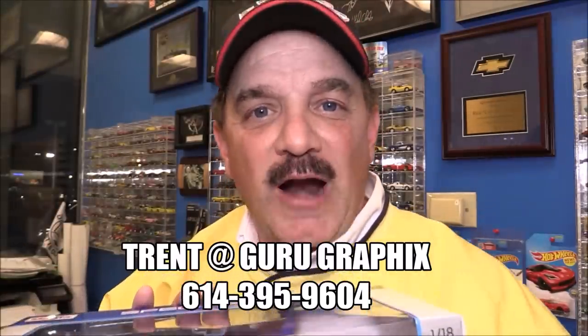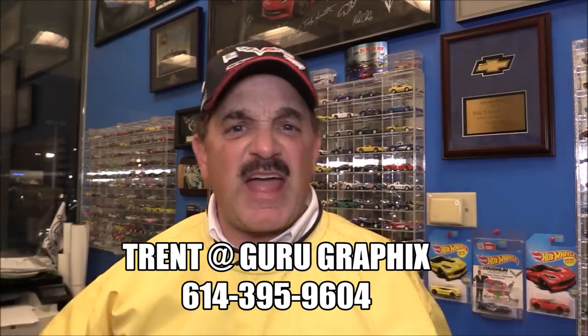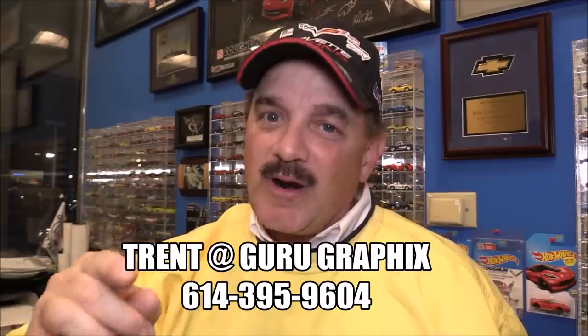This is a wrap done by my friend Trent at Guru Graphics. He does a great job on cars, big giant vans, office buildings — Trent is your guy at Guru Graphics. Just don't blow him up to do any of these — I had to beg him to do these, he wanted to kill me. But I'm glad that he did them, and he did a great job. If you win one, you're going to see what I mean. Check out Trent at Guru Graphics for your next wrap job.